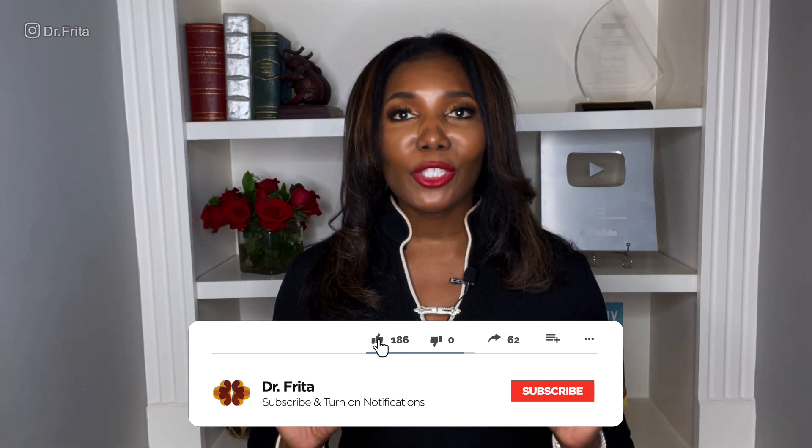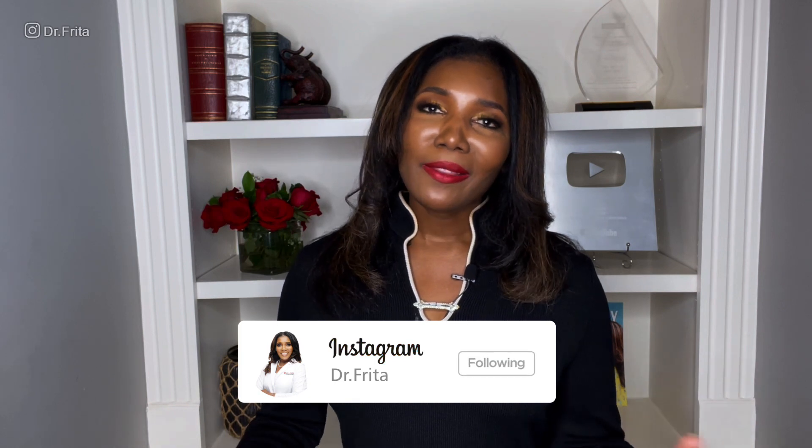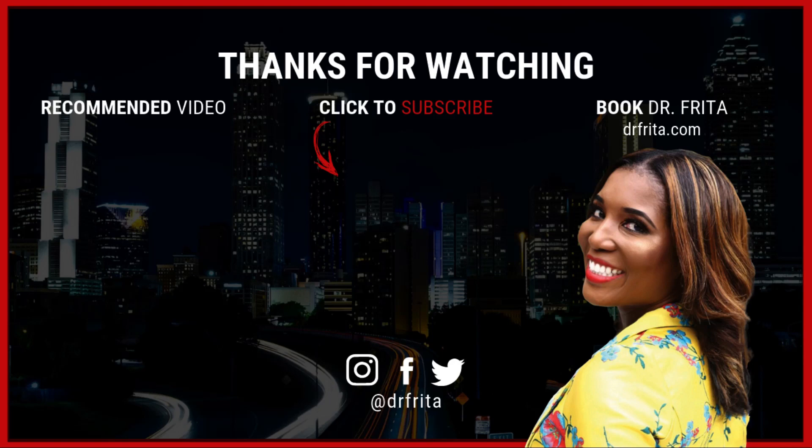Diabetes mellitus type 1 mostly occurs in young children and adolescents, but it can occur in adults also. If you found this video helpful and informative, please share it with the people you care about, especially those dealing with children. Please subscribe to my YouTube channel and hit the notification bell so you'll be among the first to know when I release new medical content. Also follow me on Instagram at dr.freda. I thank you for watching, I appreciate your support, and I want you to do your best to live your healthiest, happiest life. I'm Dr. Freda.